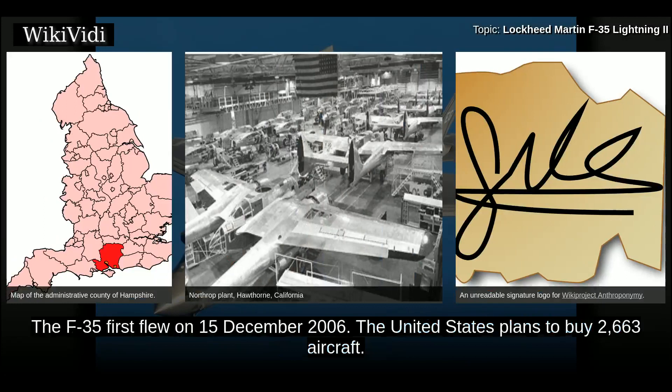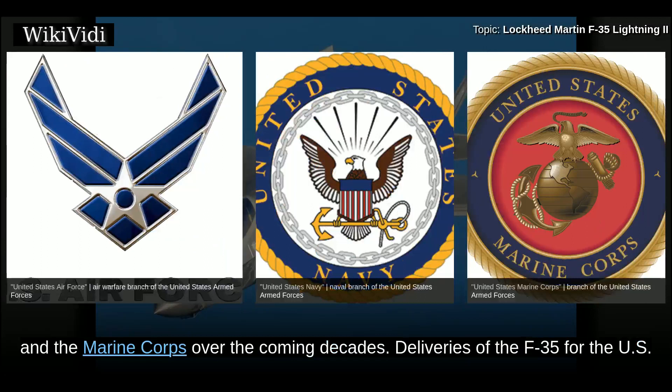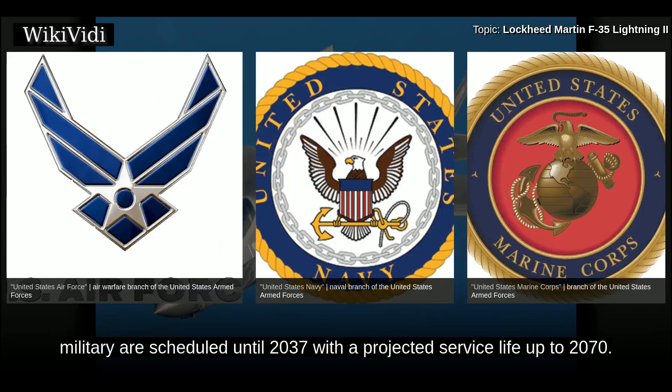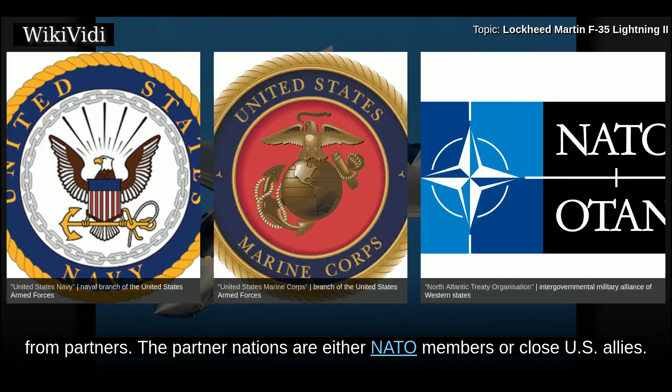The F-35 first flew on 15 December 2006. The United States plans to buy 2,663 aircraft. Its variants are to provide the bulk of the tactical airpower of the U.S. Air Force, Navy, and the Marine Corps over the coming decades. Deliveries are scheduled until 2037, with a projected service life up to 2070. The United States principally funds the F-35 JSF development with additional funding from partners, who are either NATO members or close U.S. allies.